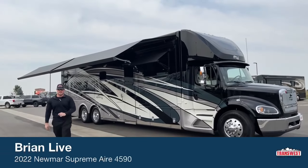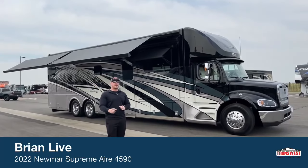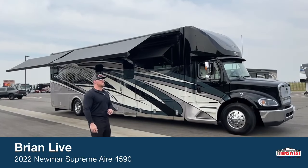Good morning and welcome to Transwest Truck Trailer RV in Frederick, Colorado. I'm Brian Moritz. Today I get to walk you around a 2022 Newmar Supreme Air 4590, the bunk bed model.